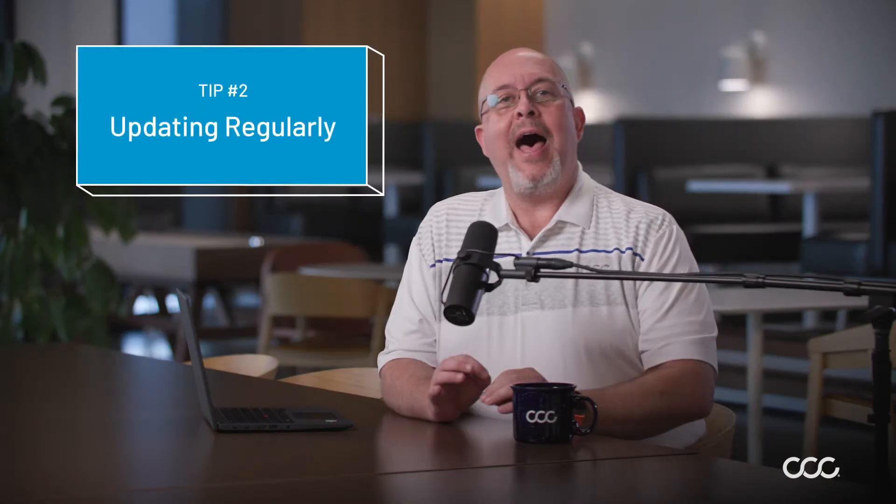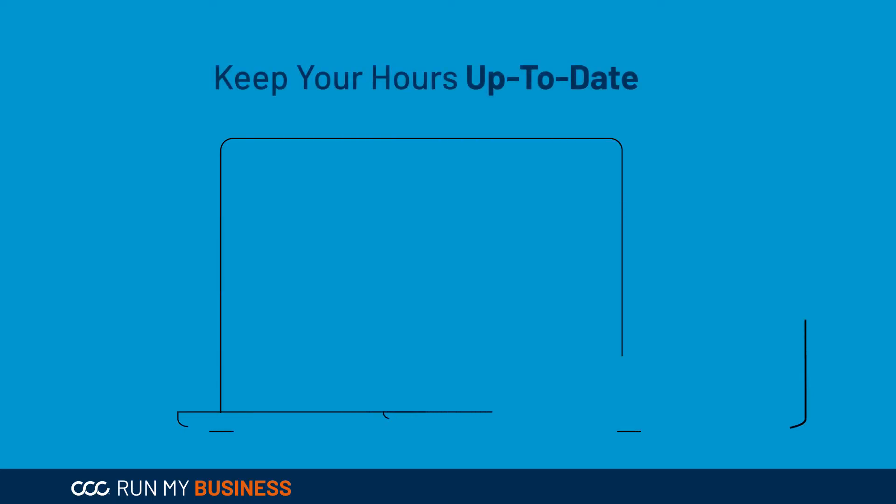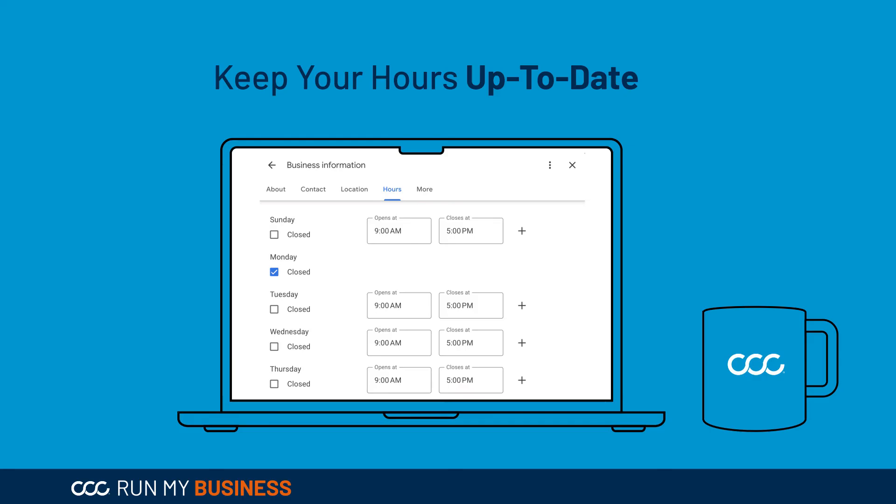Tip number two: updating regularly. Things can come up that are important to share with any potential customers looking at your digital storefront. Take holidays, for example — if you are closed during a holiday, you can update that in your Google Business Profile. This update will not only make customers happy, but it makes Google happy that you are refreshing your business when necessary. Google favors businesses that are not stale, but rather active.